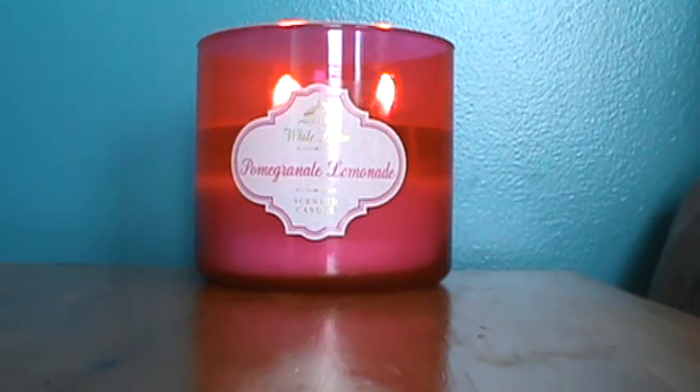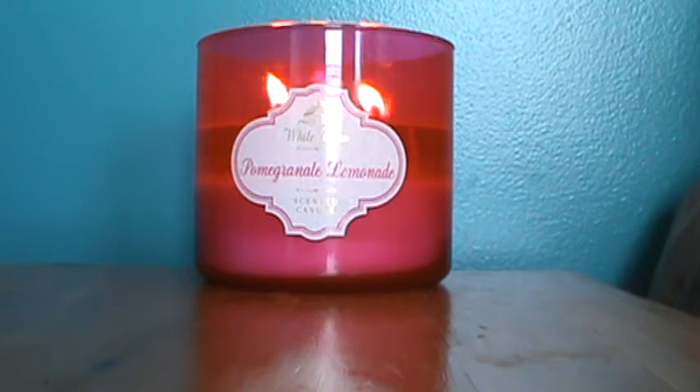I wanted to go ahead and share this because I feel like I've really got a good feel for the scent, even though it's only burned down to where it is. I wasn't sure I was going to like this at first. Generally speaking, I do love lemon scents and all kinds of citrus fragrances, and Pomegranate Lemonade just jumped out at me. I love pomegranates.